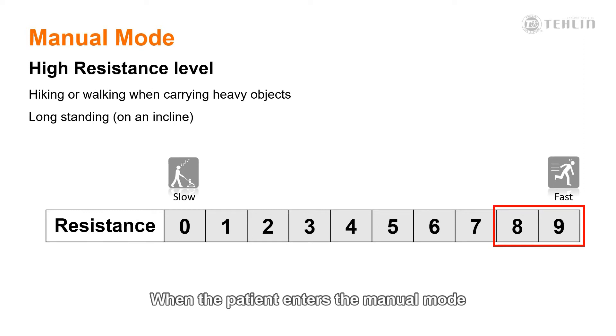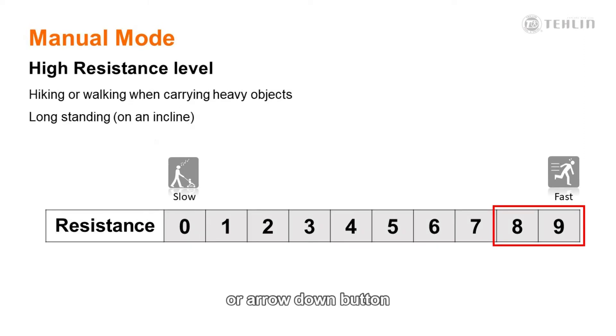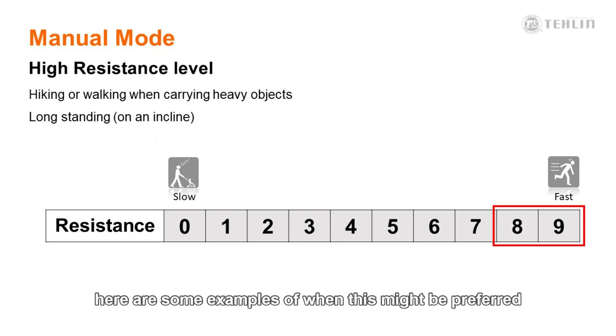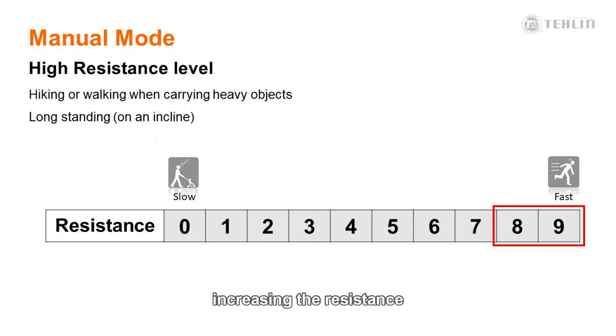When the patient enters the manual mode, they can change the resistance settings by using an arrow up or an arrow down button that will make the desired changes. Here are examples of when this might be preferred. If a user will be carrying a heavy load or backpack, they may want to increase the resistance to provide improved security with the extra weight. Or during long periods of standing on an incline, increasing the resistance can reduce the energy requirements on the user. A resistance level of 9 can be chosen for the user for specific activities, such as standing on a ladder.